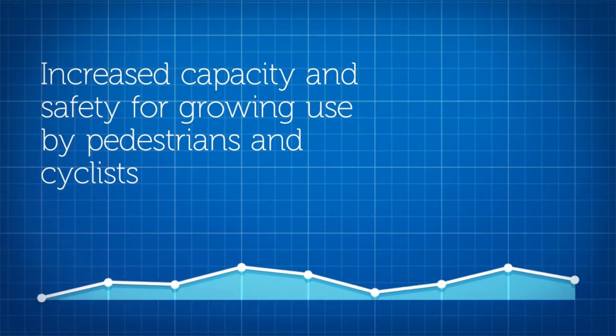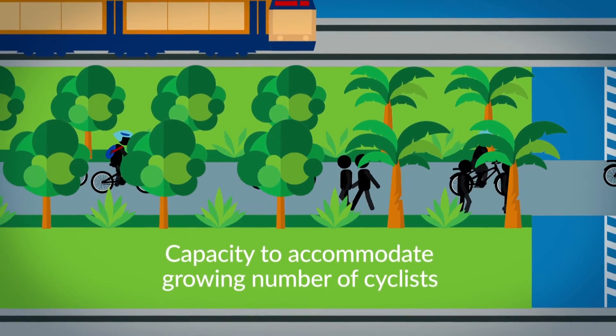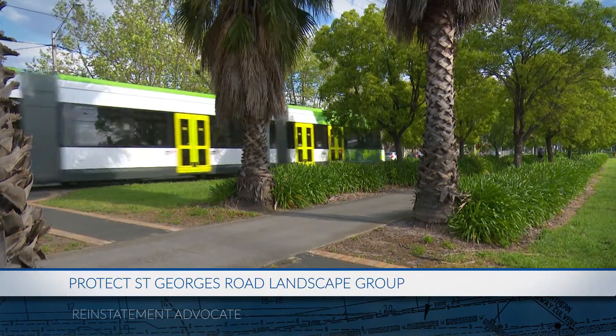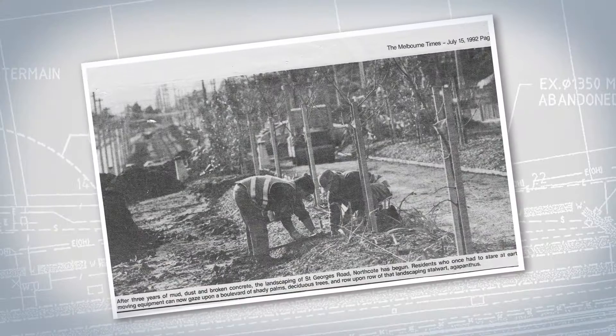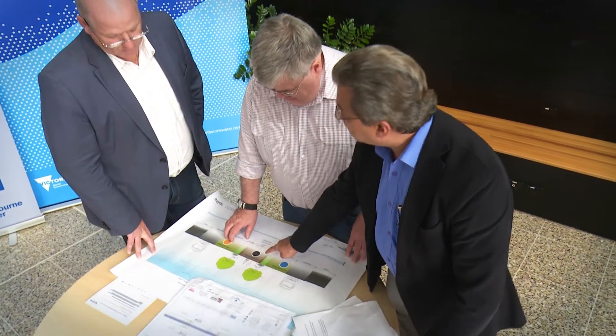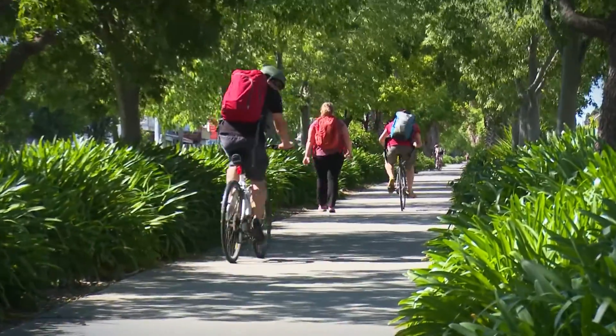Melbourne Water has agreed to reinstate the shared path. It will have greatly increased capacity, much better safety, and we foresee that it will handle all of the bikes we anticipate in the coming years. The Government realigned the tram tracks and moved them into the median in the early 1990s. During the design process this time, Melbourne Water was able to use the experience and expertise developed during the designing of what we have now.